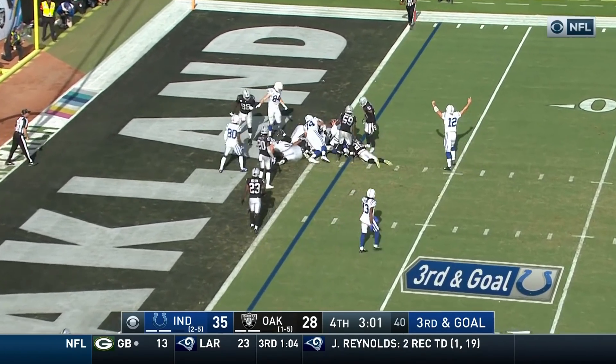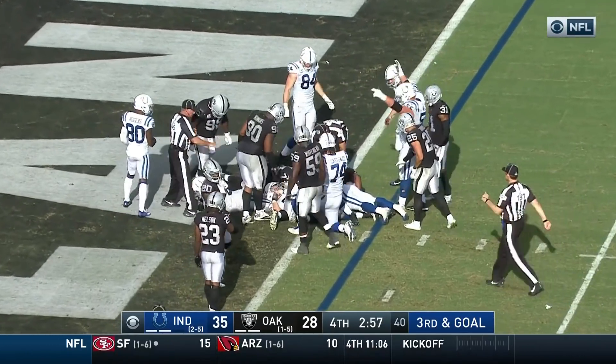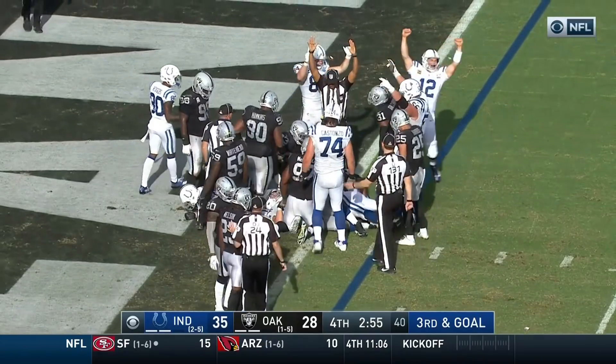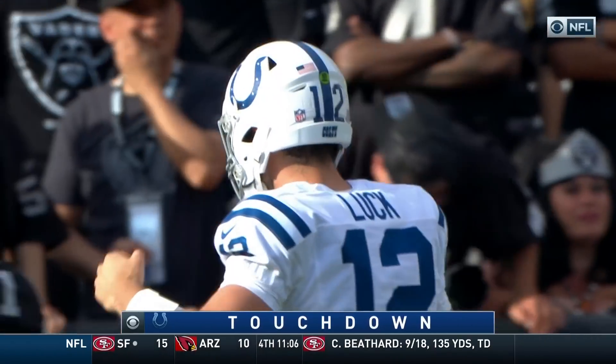Mack up the middle. Can he get in? Luck says he did. No signal yet. He's in! And now we do — touchdown! Second of the day for Marlon Mack.